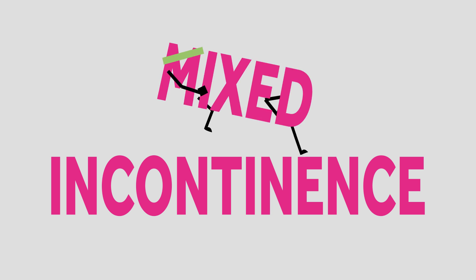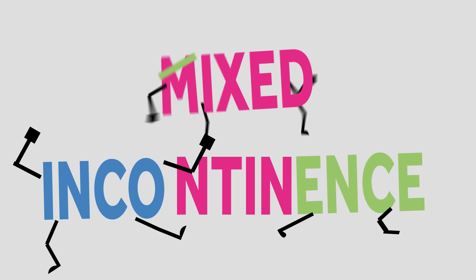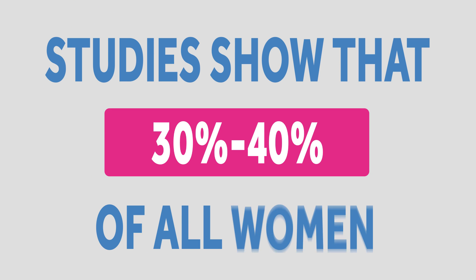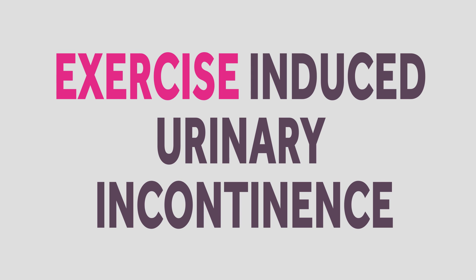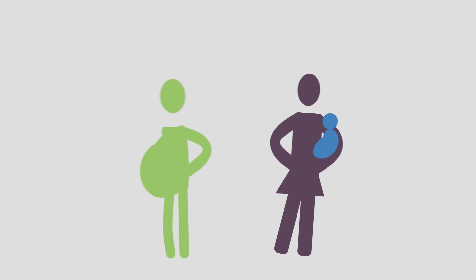Running tends to be an instigator of this type, as well as other types of strenuous exercises. In fact, studies show that 30 to 40 percent of all women struggle with exercise-induced urinary incontinence, and that number grows significantly for pregnant women and new mothers.